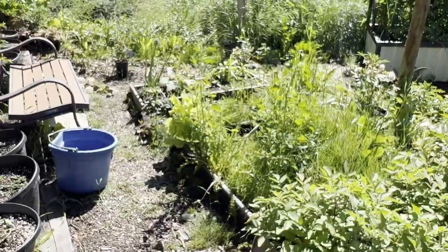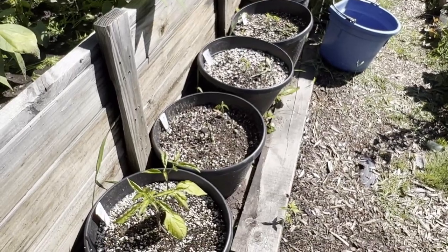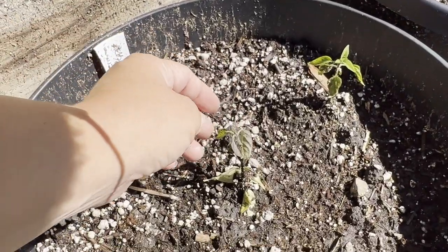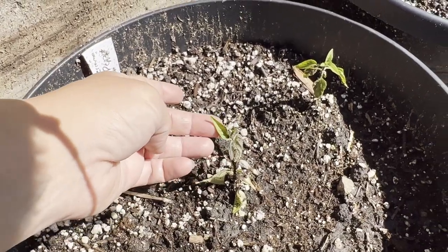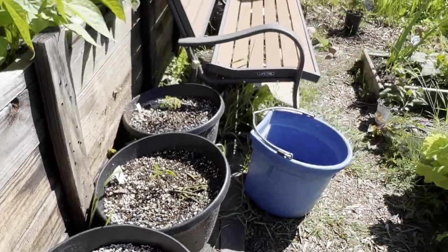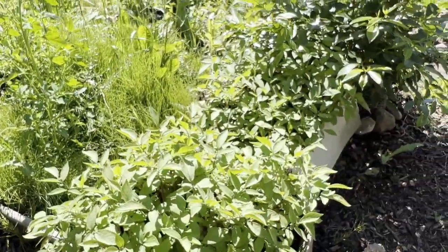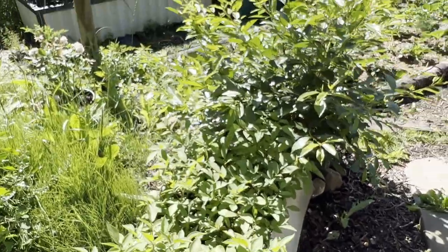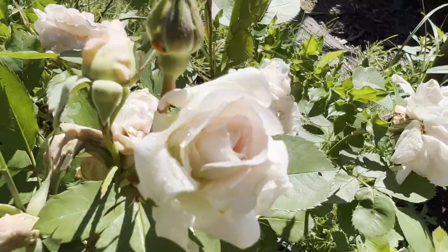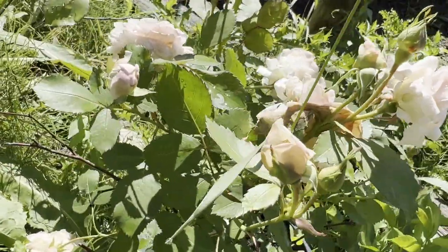Down below here we've got the peppers up front which aren't doing anything — this one actually died, pretty sure, but I like to leave things to be sure. I planted another one there but nothing is really growing. The potatoes in the boxes are doing pretty good. My cherry tree is very happy — it's put on a lot of growth. This is my rose bush that I haven't planted yet, but it has been blooming and it's very beautiful.